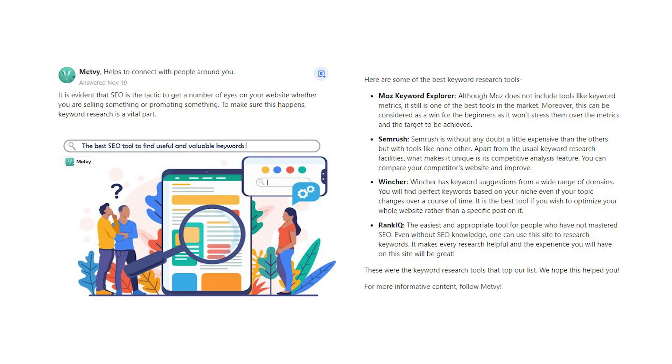Metvi says: it is evident that SEO is the tactic to get a number of eyes on your website, whether you are selling something or promoting something. To make sure this happens, keyword research is a vital part. Here are some of the best keyword research tools.